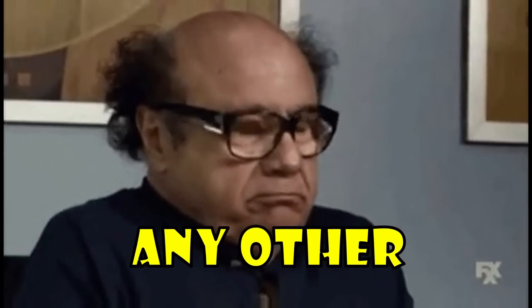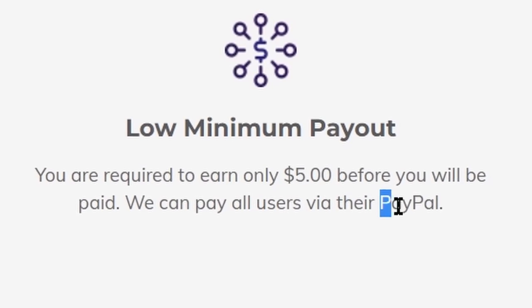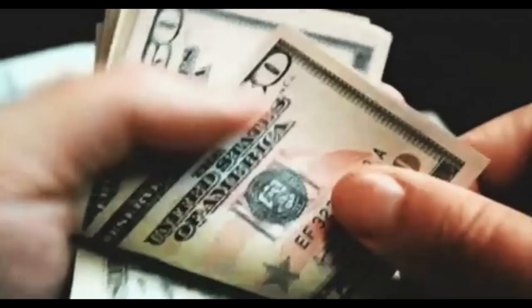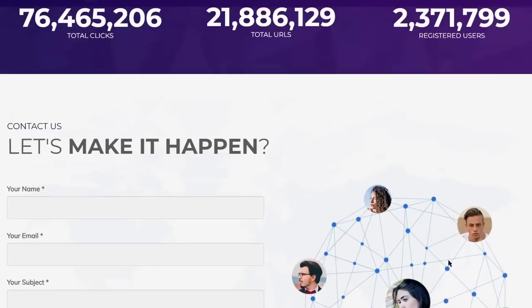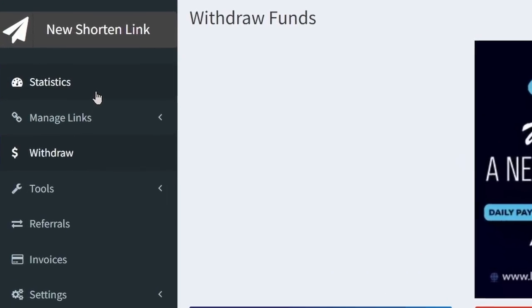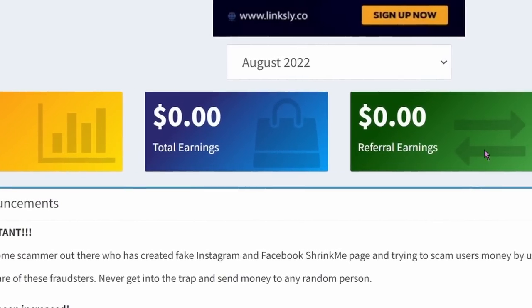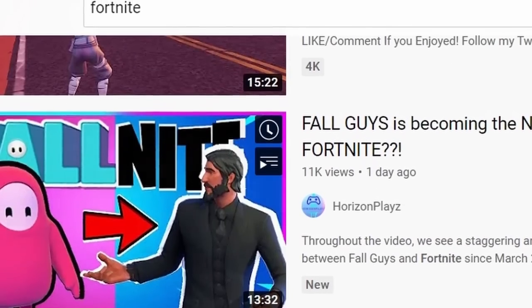The reason we use this site over other link shortening services is their very low minimum payout of only $5. You can reach $5 in just a couple of minutes and cash out directly to PayPal or any other payment method you prefer — PayPal, Bitcoin, Payer, bank transfer, etc. Once you register, your dashboard lets you track your earnings. Under the statistics section on the left, you can see total views, total earnings, and referral earnings, and you can withdraw your money from there too.